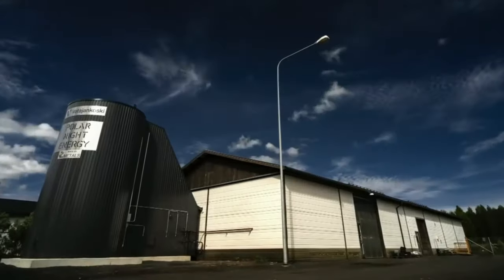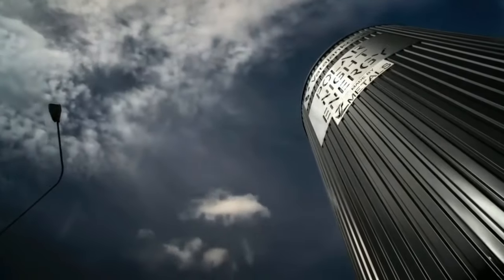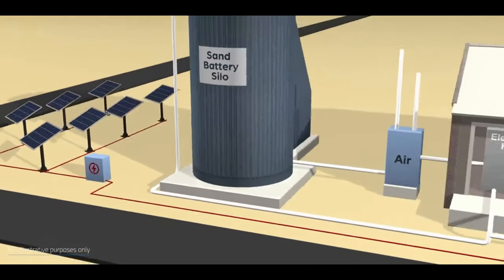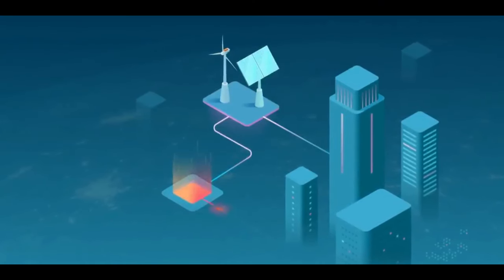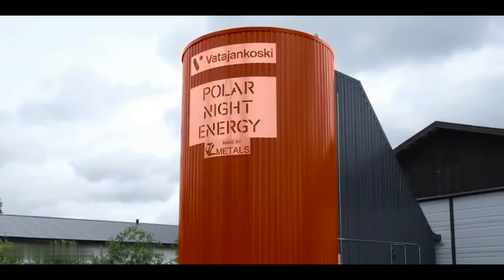Sand Batteries: Some technologies that make our future better don't have to be hard to use — others are very easy to understand and work very well. Finnish scientists found a way to turn sand into a huge battery. A 4x7 meter steel container was filled with 100 tons of sand, then heated up using energy from the sun and wind. A neighborhood energy company can then send this heat to nearby buildings to keep them warm, making long-term energy storage possible. This is all done through a process called resistive heating.